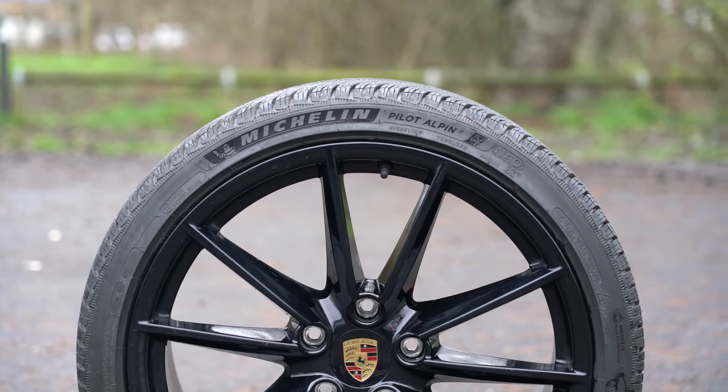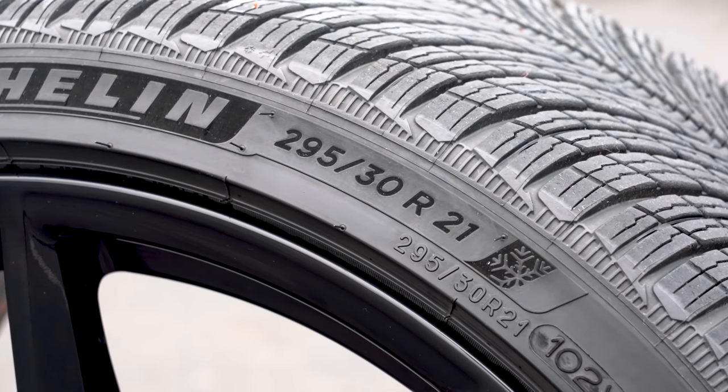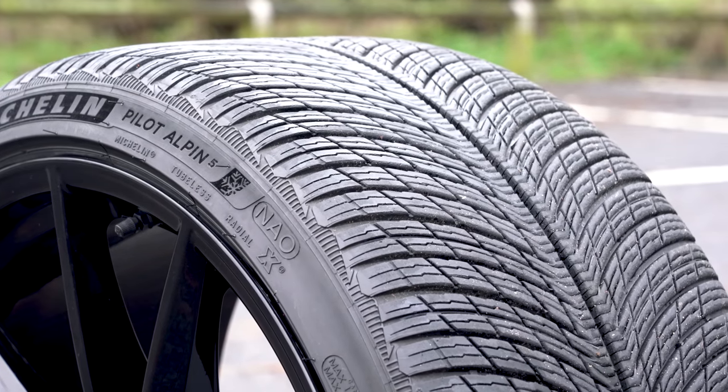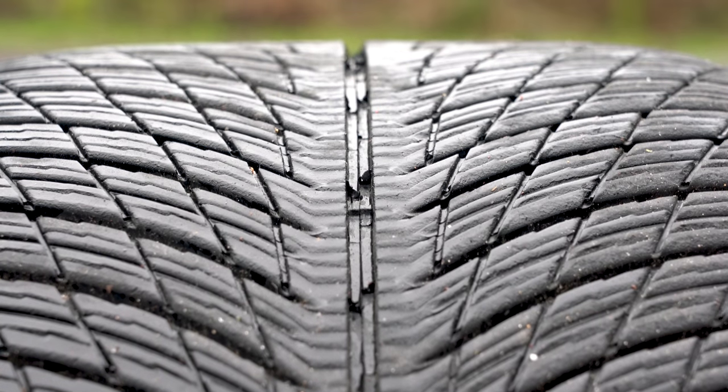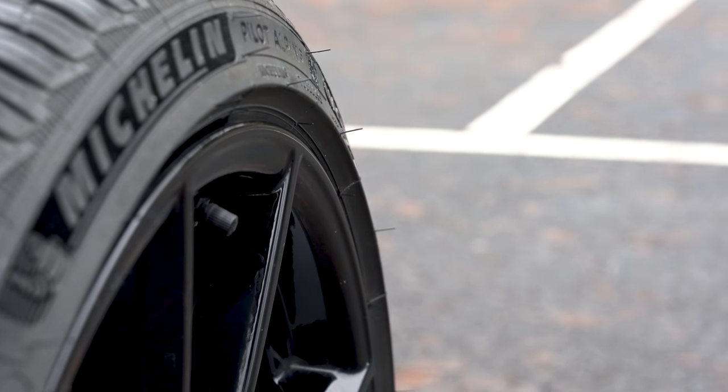The Michelin Pilot Alpine 5 has a reinforced carcass, an optimised tread pattern with self-blocking three-dimensional sipes, and a symmetric layout, all designed to help retain a sporty feel on high-performance cars. Most importantly, it has the most effective rim protectors I've ever seen on a tyre. Just don't ask me how I know they work.